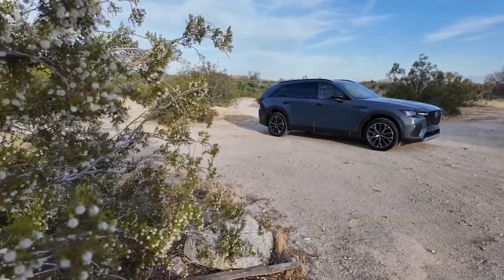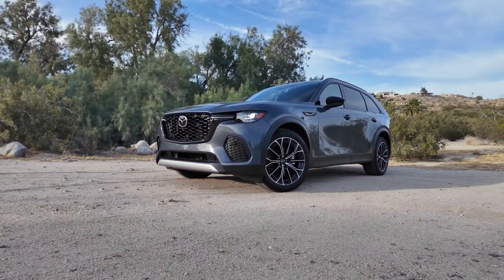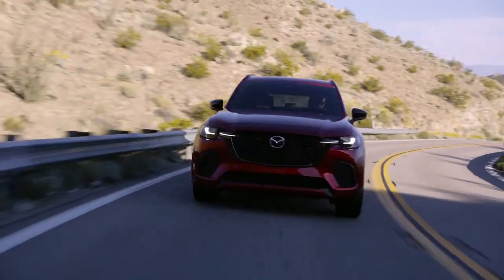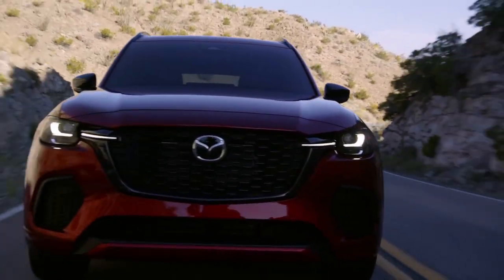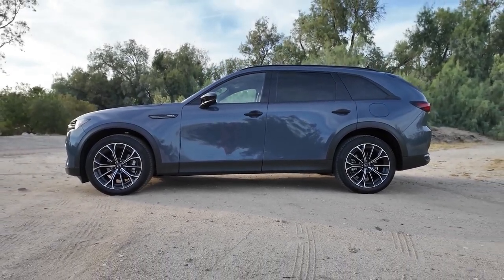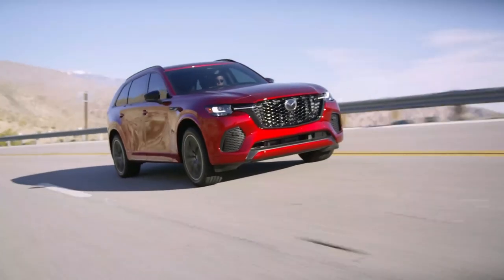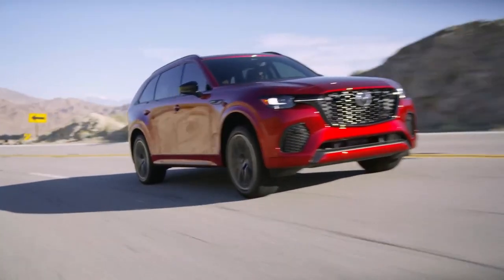The 2025 Mazda CX-70 combines elegance and strength with its sophisticated design. Its bold front grille, sleek LED headlights, and sculpted body lines create a harmonious balance between style and functionality. The CX-70 stands out with its distinctive Koto design language, which emphasizes the beauty of movement.